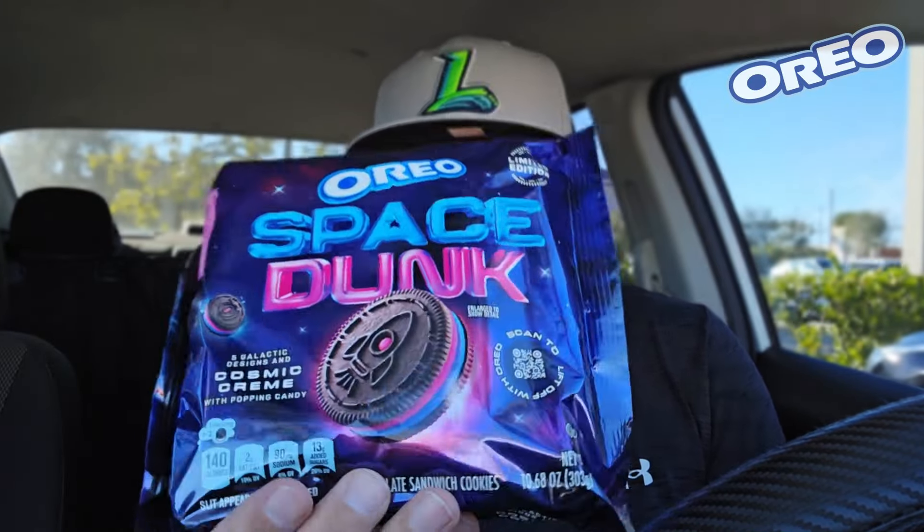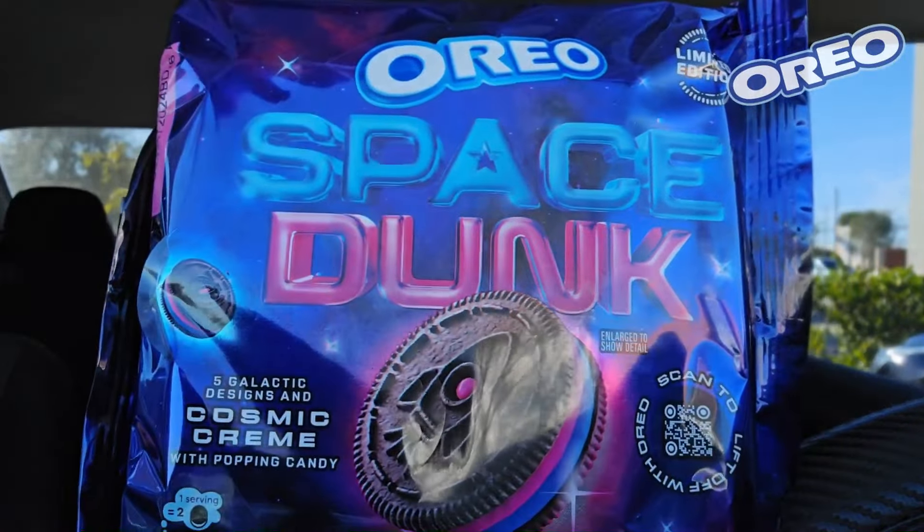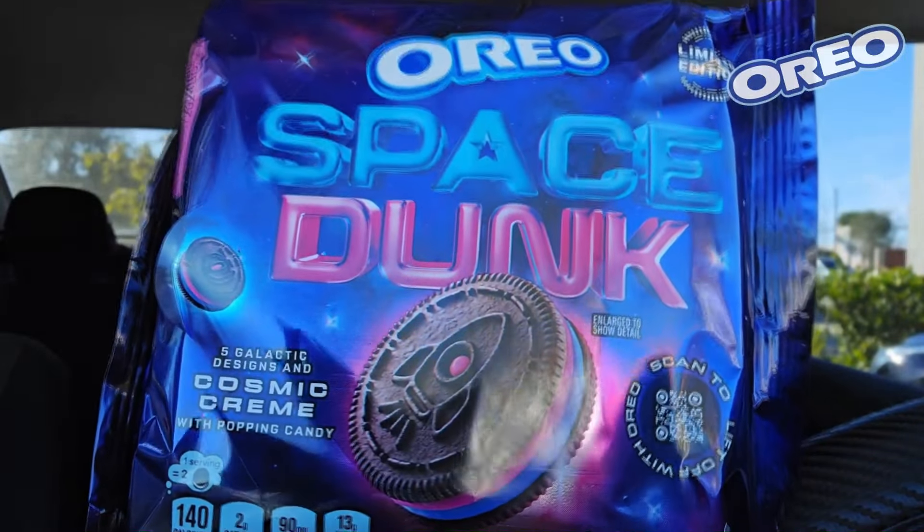Cosmic cream with popping candy. You can scan it — it's the smaller little package. This thing? Ten dollars? No — $4.79 or $4.69. It's just getting crazy with the prices of Oreos, especially when they give you the smaller package. When you can get the 12 or 14 ounce bigger package at the same price, but when the limited edition ones come out they charge you the big price because it's big news.